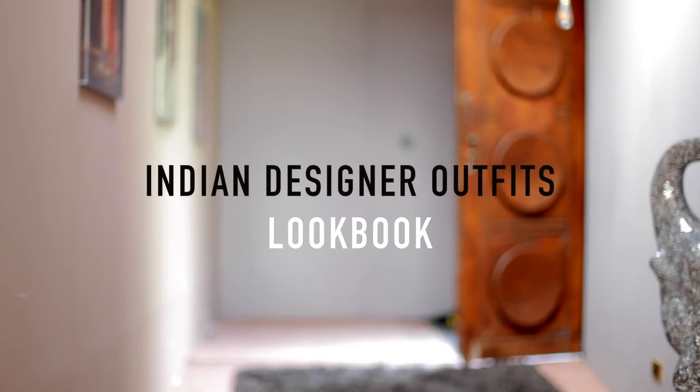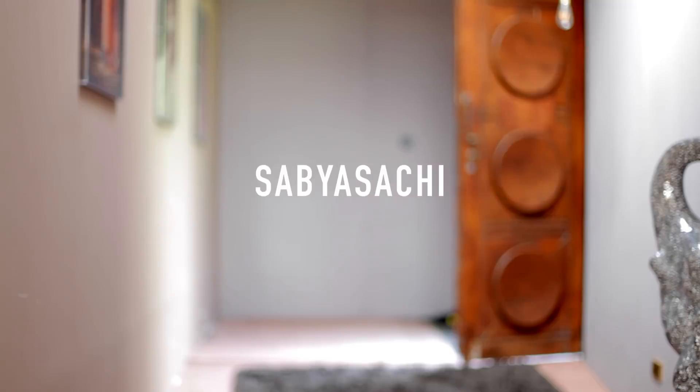Hi lovelies, welcome back. Today I have got an Indian designer outfit lookbook for you. Been wanting to do one of these for ages so I hope that you enjoy.